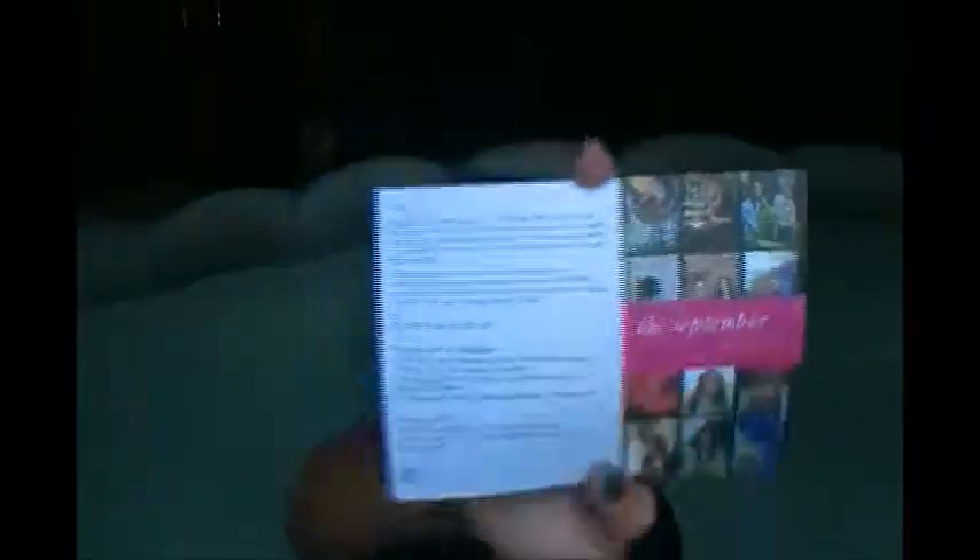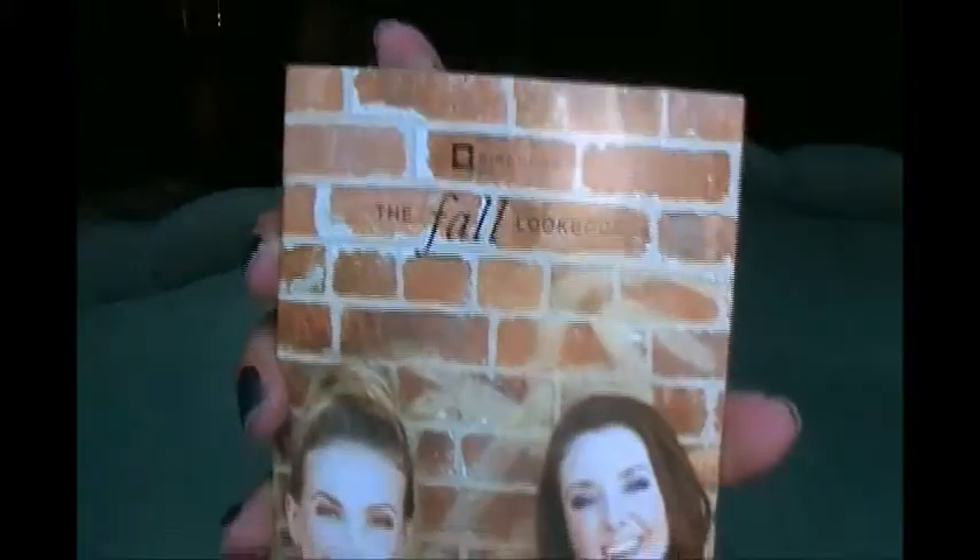This month is the September issue and this is Birchbox's two-year anniversary — they started back in 2010. As always, it comes with a card, a little note from Birchbox, and on the other side it lists all the products and their full-size versions you can buy online. Since it's fall and their two-year anniversary, they also included a Birchbox fall lookbook with different fall trends. It has some really good tips that aren't too crazy — still conservative — which I appreciate.